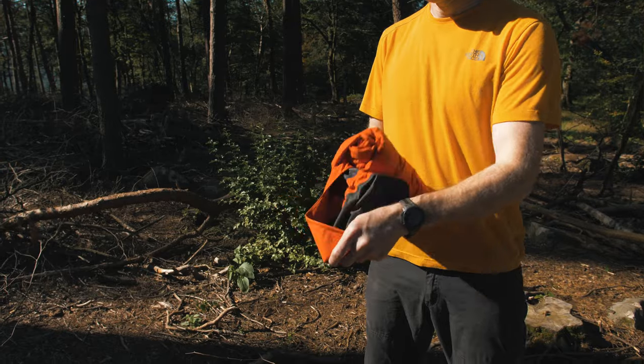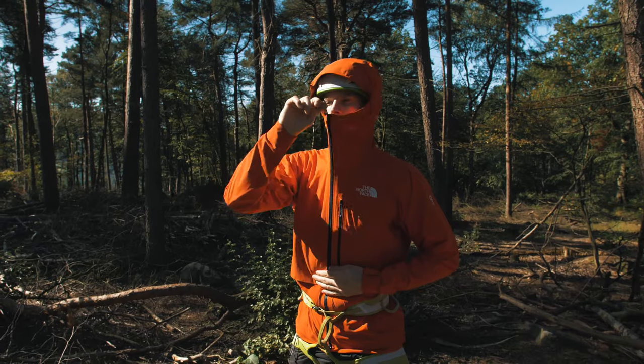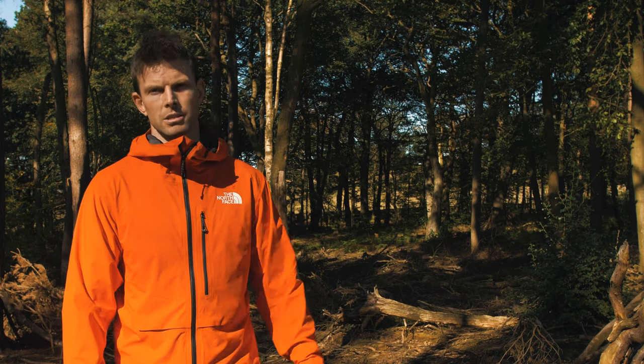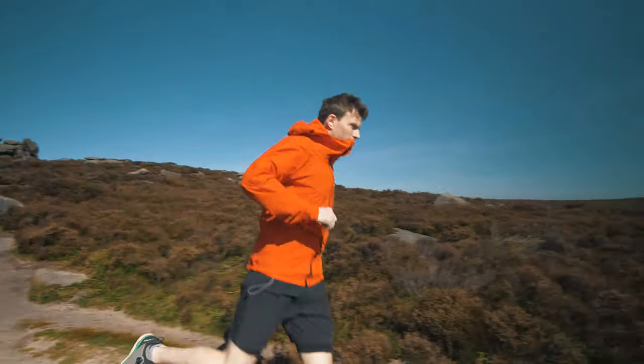This is the L5 Lite waterproof jacket. It's really thin, incredibly breathable, packs down tiny, and I think people would be using this on big mountain adventures when you're moving fast in the hills — maybe big alpine ridges, 6,000 meter peaks — but really keeping moving hard where breathability is key, as is weight.